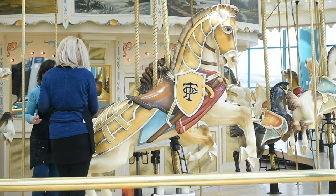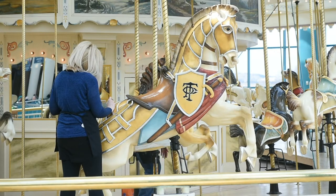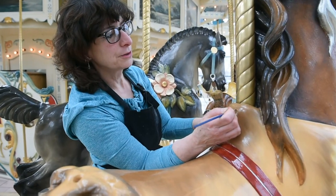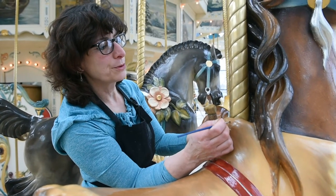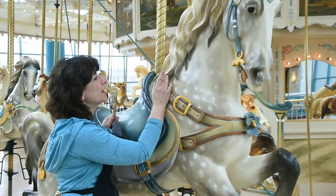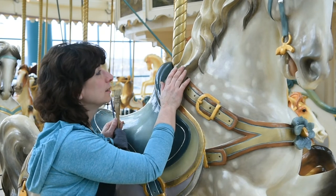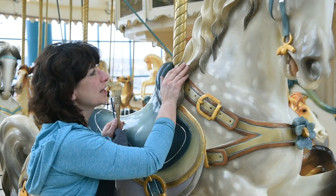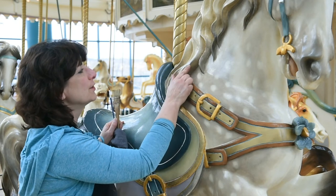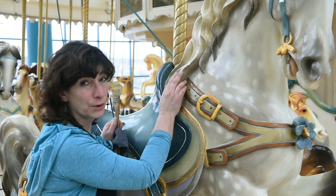We go row by row — we look for every scratch, dent, damage from riders, tiny little areas of touch-up. You would think it doesn't matter, but it really does. Scratches are dense; we touch up the wood, we prime it, and then the next day we come in and paint it, matched as close as we possibly can to the color of the horse.